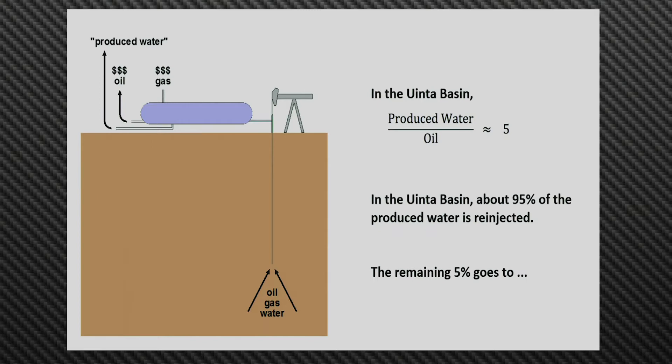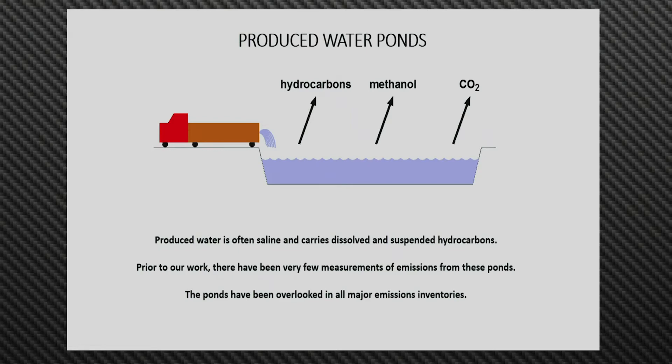95% goes back into the ground, but the remaining 5% goes to produced water ponds, mainly just to let that produced water evaporate. Those ponds are lined with a heavy plastic liner to prevent contamination of groundwater or soil. But it's still an environmental problem — the produced water is often saline, and because it's been in contact over geologic time with hydrocarbons, it carries dissolved or suspended hydrocarbons. And these ponds have been overlooked in all of the major emissions inventories.